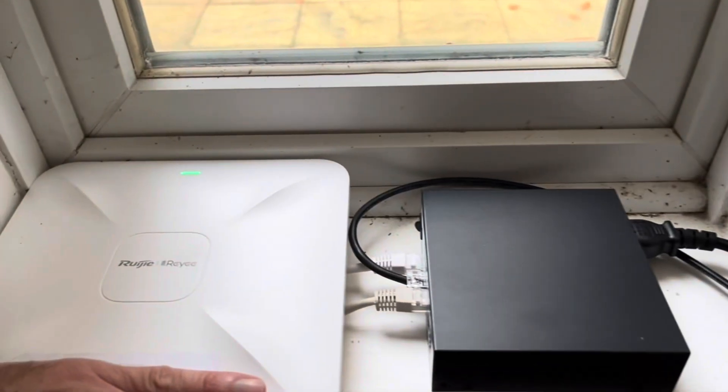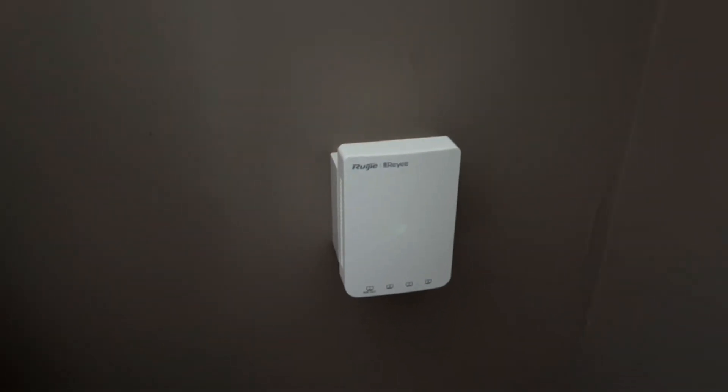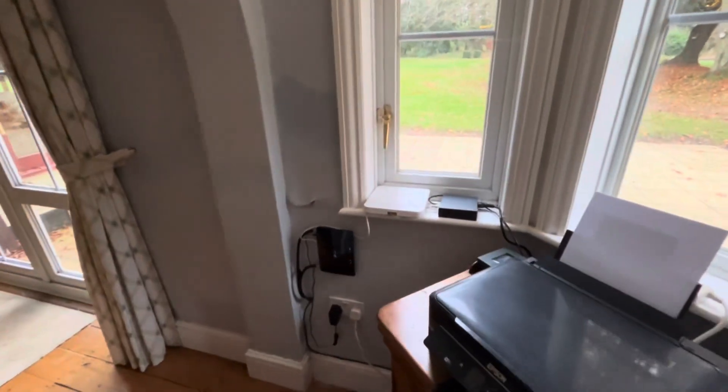This is our 4G router with 4G Plus to boost the speeds we're receiving from the antenna. We've then got our PoE switch and a Ruji Raii Wi-Fi access point — this is our additional access point wired around the front of the house. So we have two wired access points: one in the living room and one further around towards the back of the property, creating one mesh network.